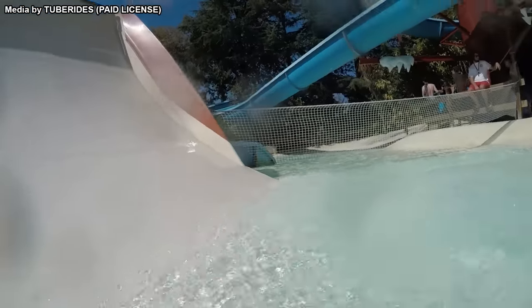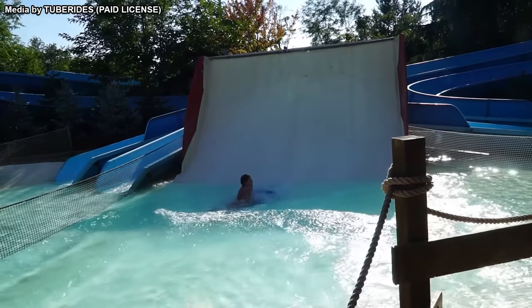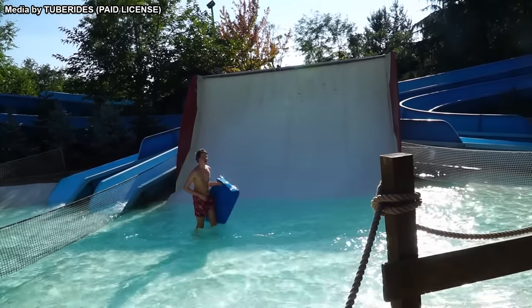This slide is said to be extremely rare, and I was unable to find other installations of it. This likely makes it a one-of-a-kind attraction, and it isn't the only one at this park either.